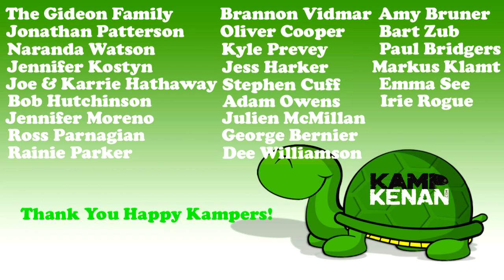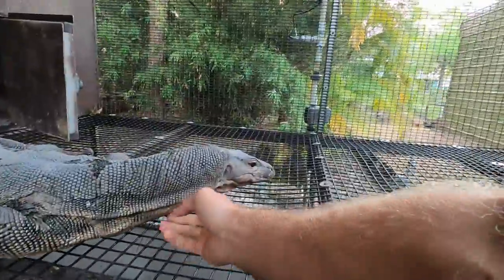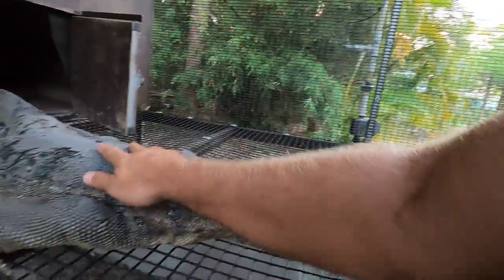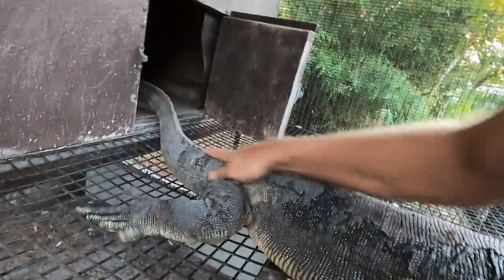We sincerely thank all of you happy campers out there. Your support makes a real difference in our efforts here at Camp Kennan. This week's special shout-out goes to longtime supporter Irie Rove – thank you for all you do and for loving reptiles. Part one of our build is commencing today. Look at this guy shedding, man. This guy is getting big – he just keeps growing, the big old Slinky.